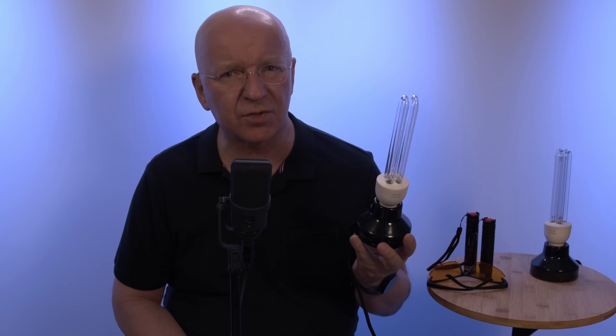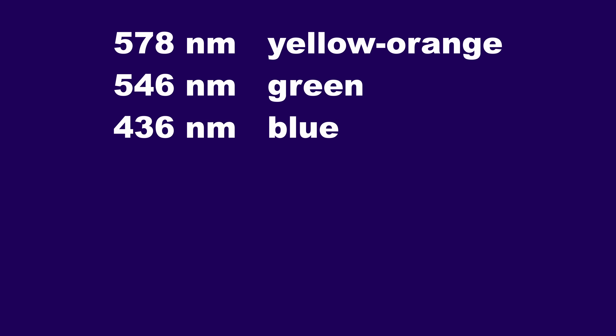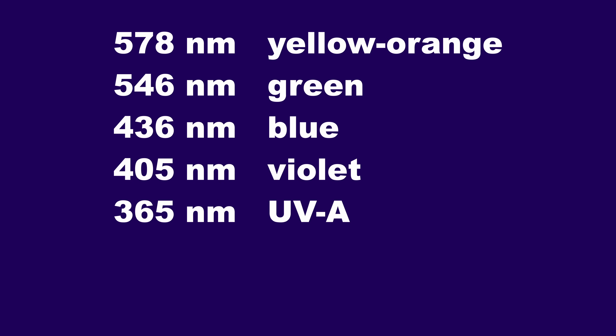We are talking about the magic of a mercury vapor lamp — a gas discharge lamp that uses an electric arc through vaporized mercury to produce light. A mercury vapor lamp has lots of emissions. The strongest ones are 578nm yellow-orange, 546nm green, 436nm blue, 405nm violet, 365nm UVA, 254nm UVC, and 185 nanometers.